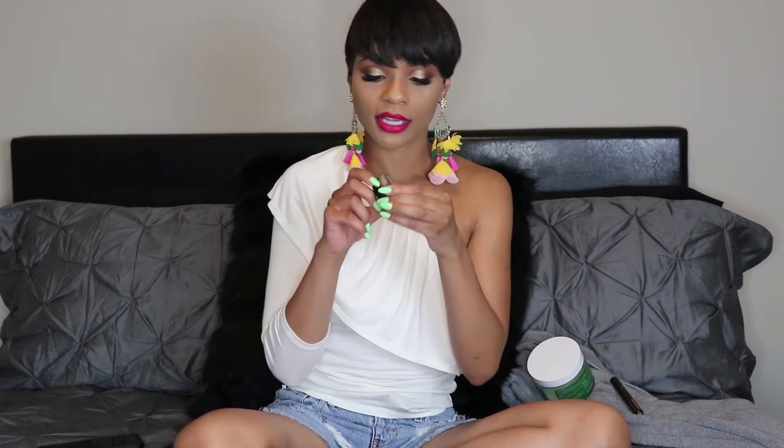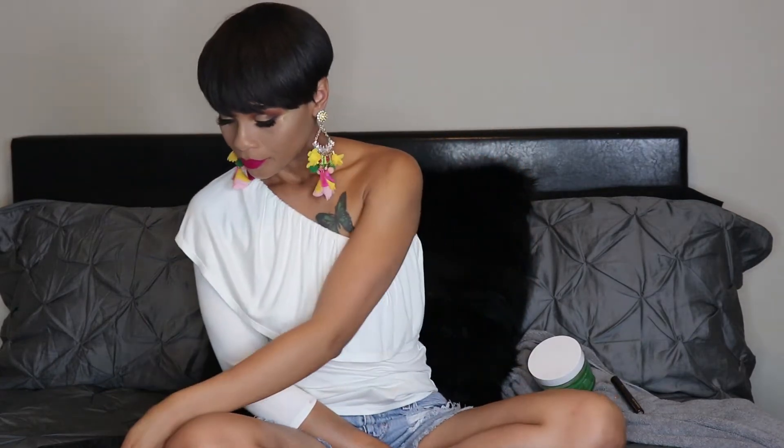Next is my Anastasia Dip Brow. I love to do my eyebrows with this — it's very easy to apply. The shade is medium brown. I just take a brush, apply, stroke, and move on to the next step, which leads to my next item.